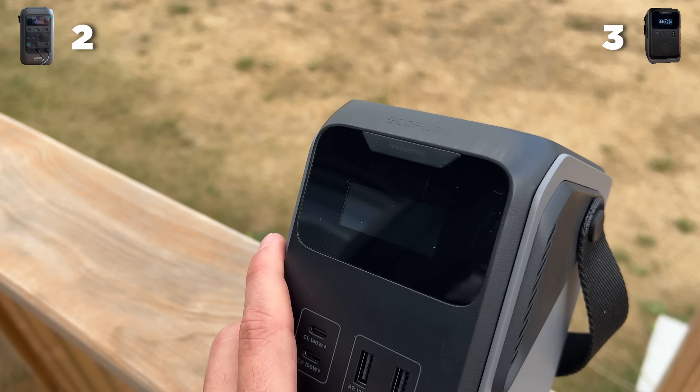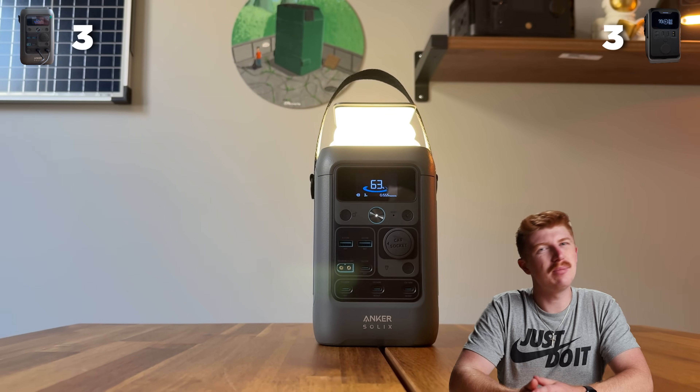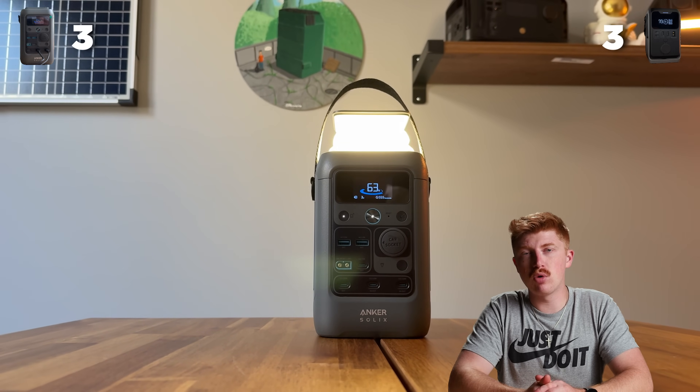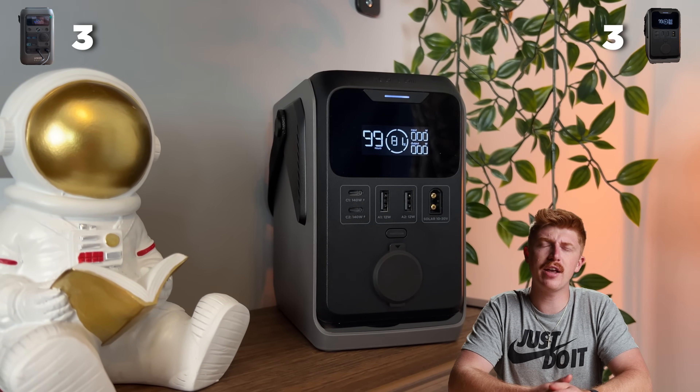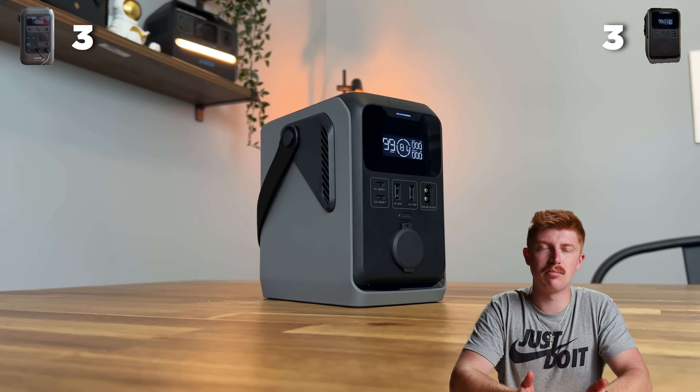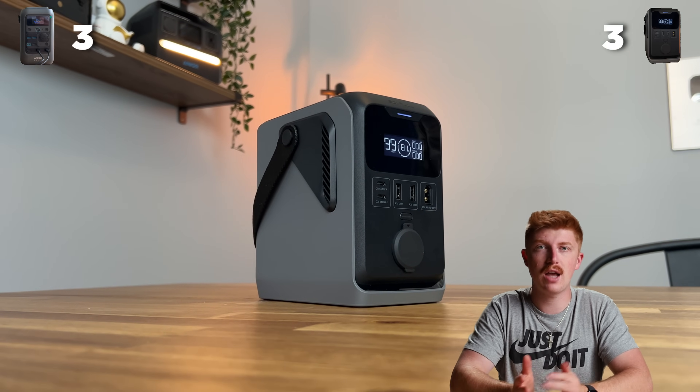These screens are just tiny versions of the normal screens — they're both good. So for functionality overall, we're giving this point to Anker. In terms of design, we like the Anker just a little bit more. The EcoFlow is a little bit more simple and sleek, but in my opinion, it's almost a little bit too simple — it kind of just looks like a brick. So we're going to give the look and feel point to Anker.